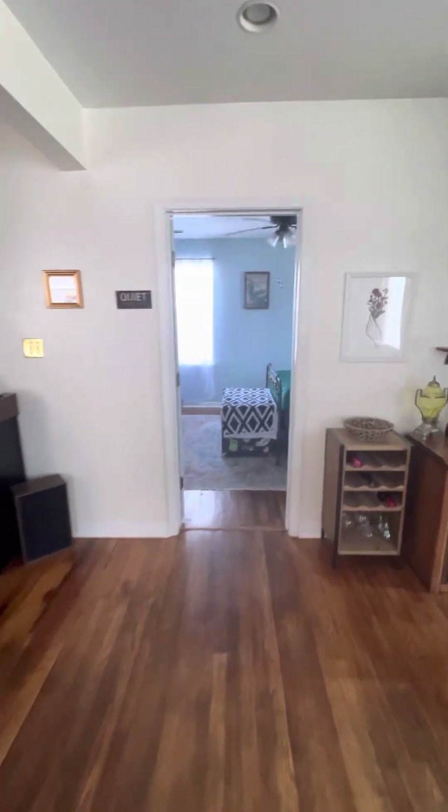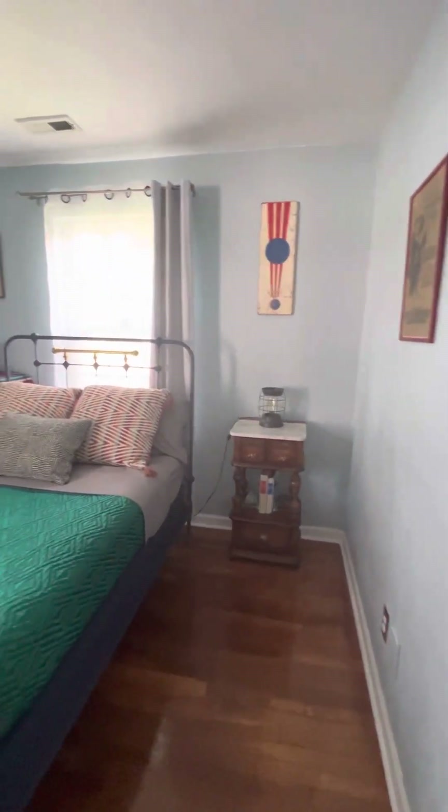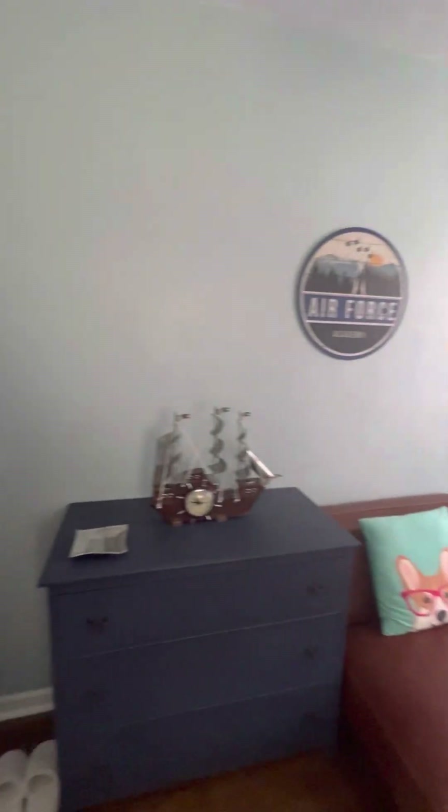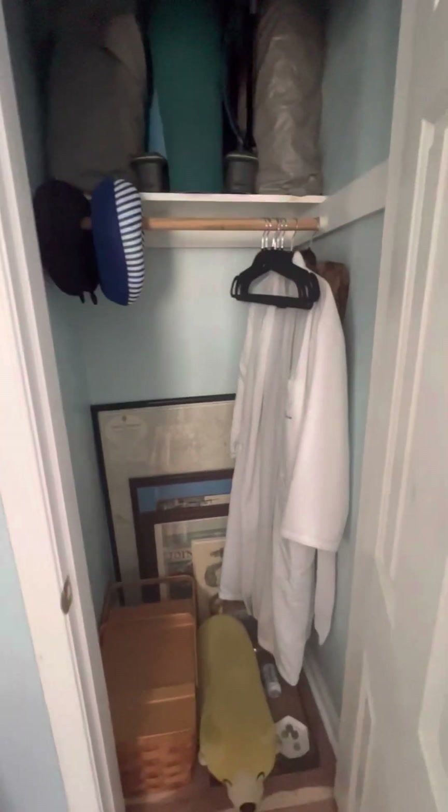Alright, so you have bedroom number one — good size — and a closet.